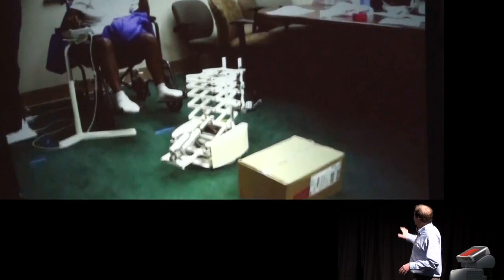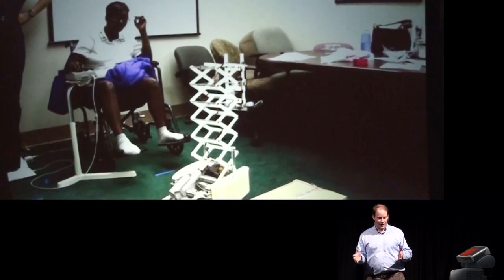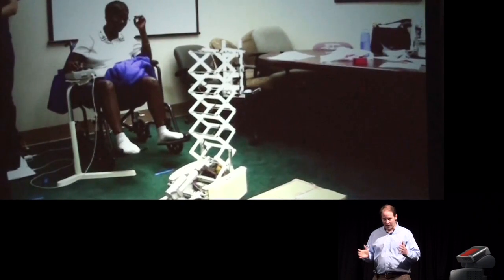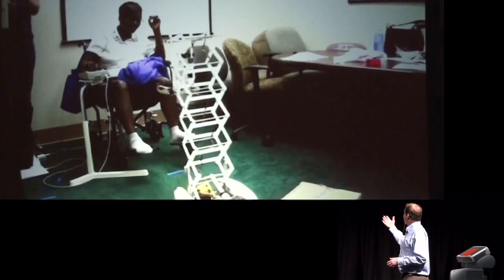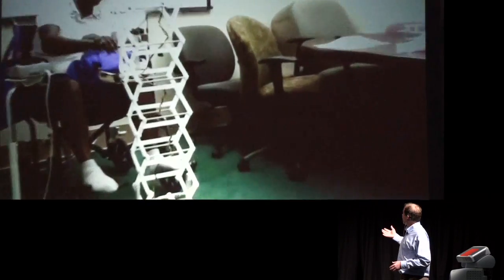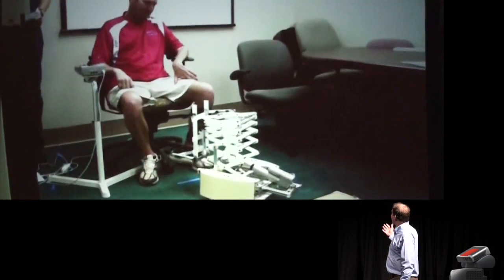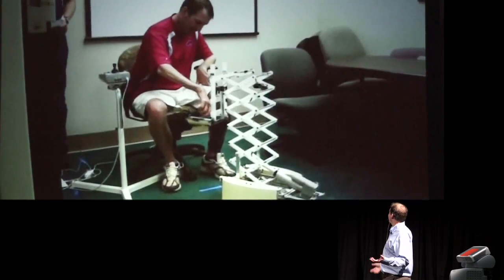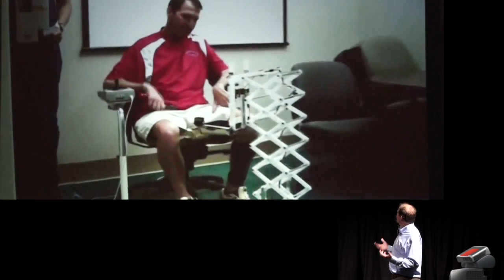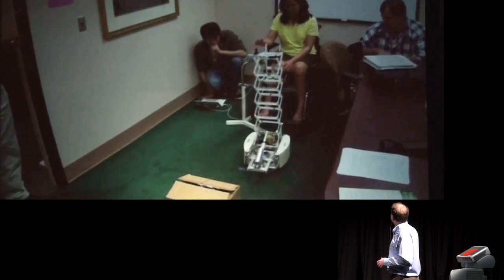A person here has ALS, and the only autonomy you're actually seeing is in the grasping. After you're positioned approximately in front of the object, it's one button to go and grasp it. Then you drive it to yourself, and it's one button to lift it up. You can see that smile — this is probably the first time a lot of these people have been able to, in a long time, retrieve an object independently on their own.